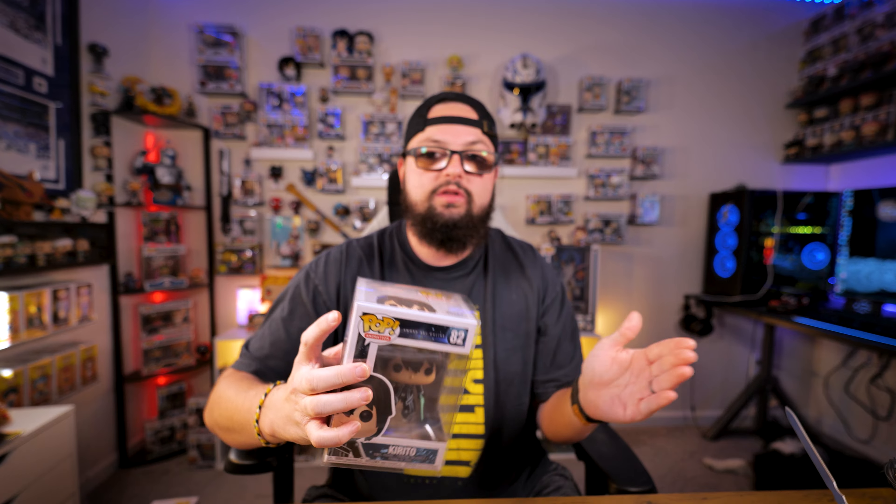I played a mystery box and basically got scammed — we pulled a Thor. It was a fifteen-dollar mystery box and Thor is like a two-dollar pop, so he'll probably end up in a Whatnot live auction soon. Check the description if you want to follow me on Whatnot. We also have the 2021 re-release Kirito from Sword Art Online, to go with his figure and my Asuna pop. The original Kirito is like a seventy-dollar pop, so this fifteen-dollar re-release will do just fine in the meantime.